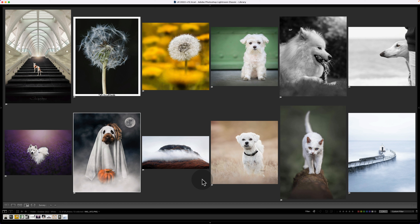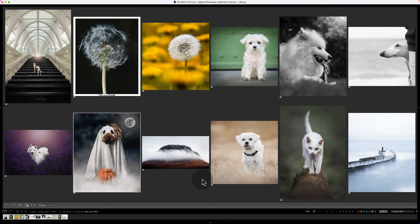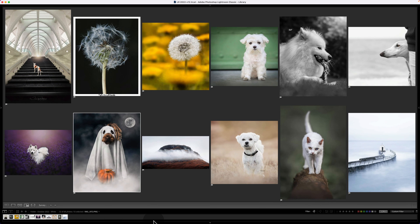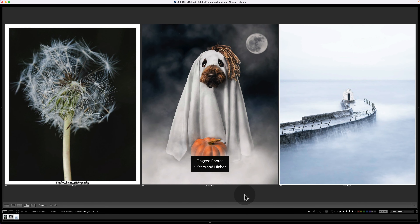We end up with this shortlist, and we have a gold pin, a silver pin, and a bronze pin to give out. Who would you pick as your gold, silver, and bronze? Top row left to right, bottom row left to right — I'd be really interested to know, so please put your picks in the comments below. In this group I really like everything. These could all be top-level pieces of work, but what I'm looking for is uniqueness and near-perfection in execution.